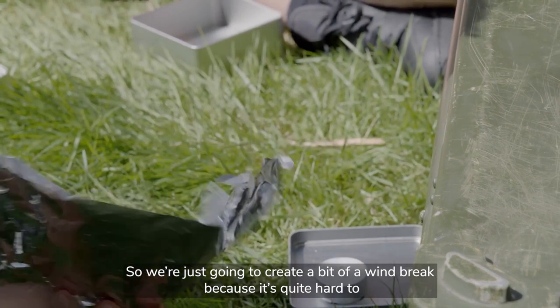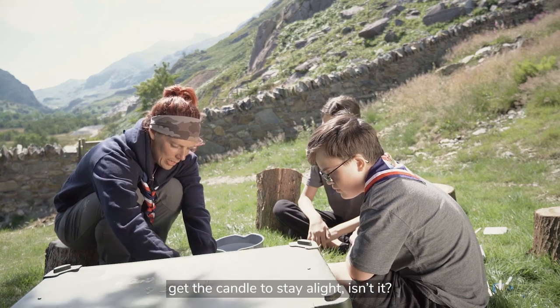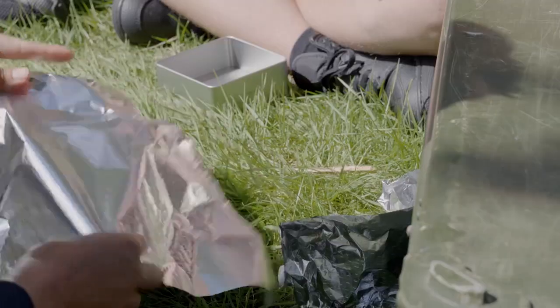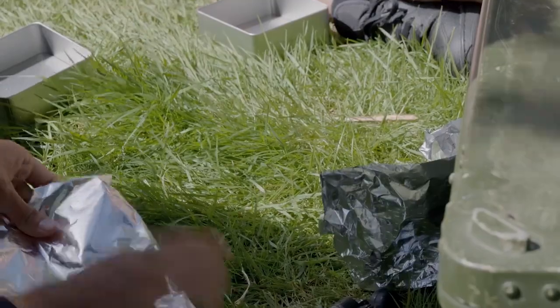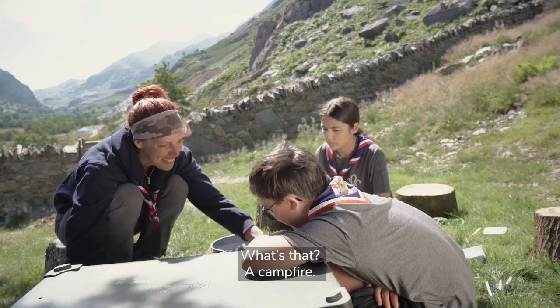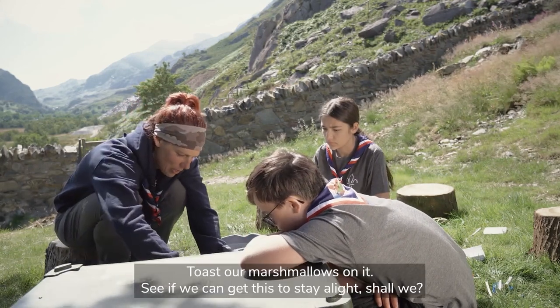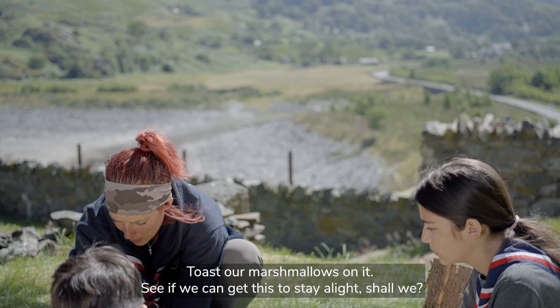We're just going to create a bit of a windbreak with the tin foil because it's quite hard to get the candle to stay alight. It's like a little campfire - we could toast our marshmallows on it! Let's see if we can get this to stay alight.